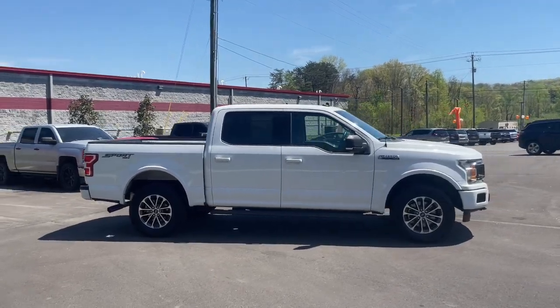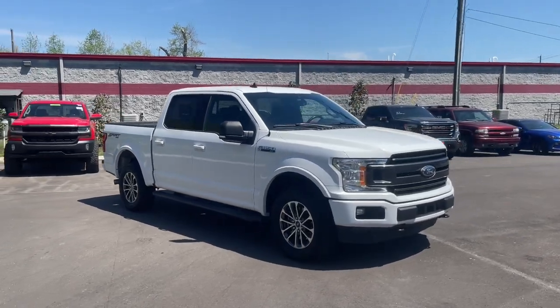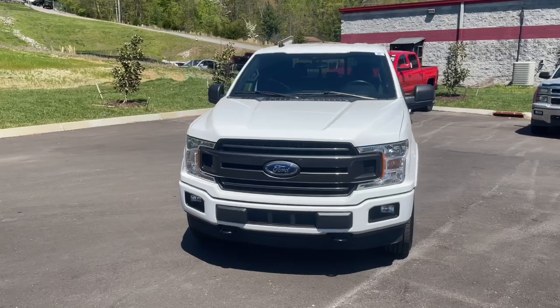Looking for your dream car? It could be the 2020 Ford F-150. With less than 70,000 miles on the odometer, this vehicle stands out from the rest.